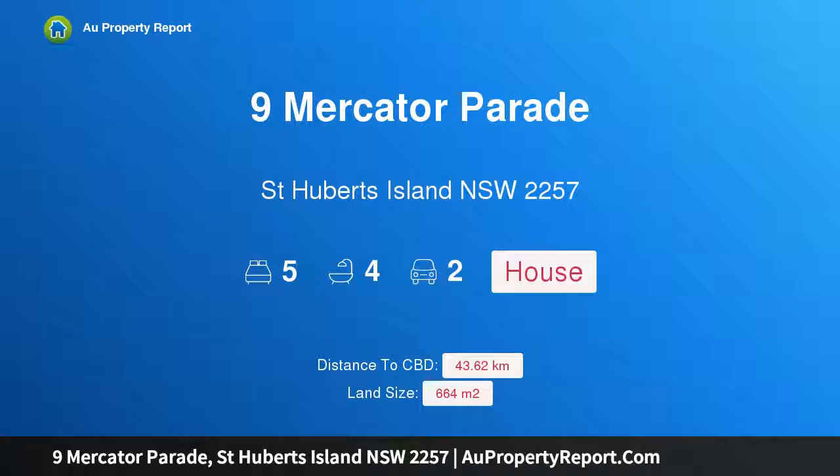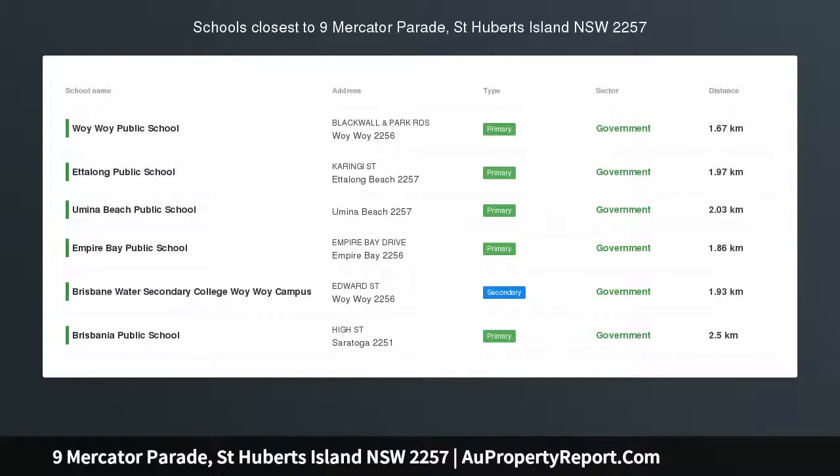Hi, I am glad to introduce Property 9 Mercator Parade, St. Hubert's Island, New South Wales 2257 — easy living, premier waterfront position.